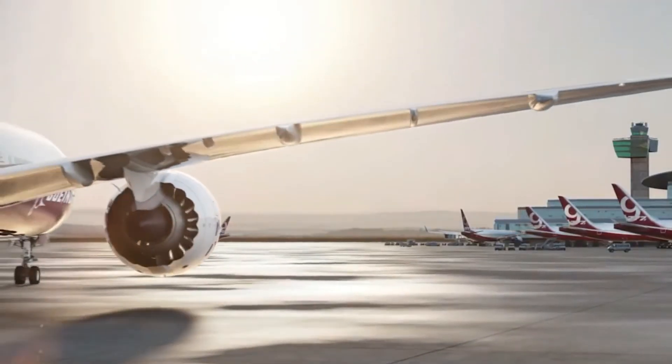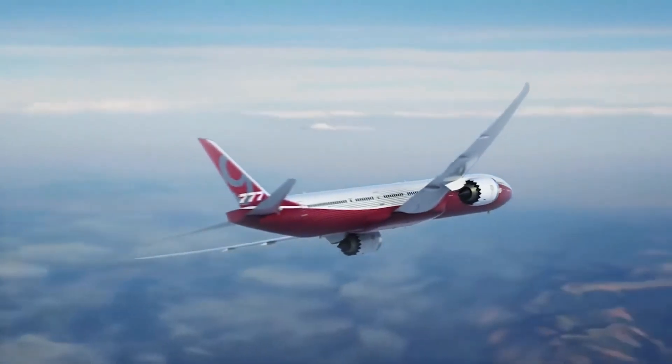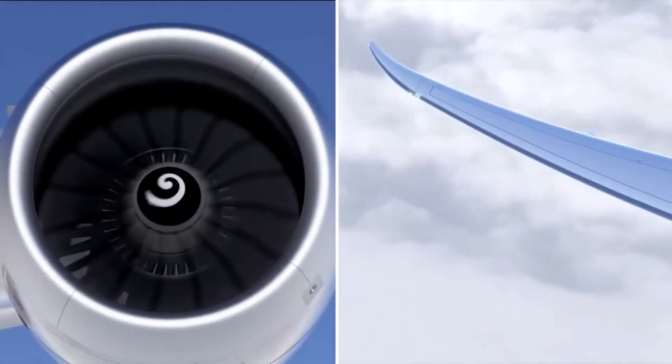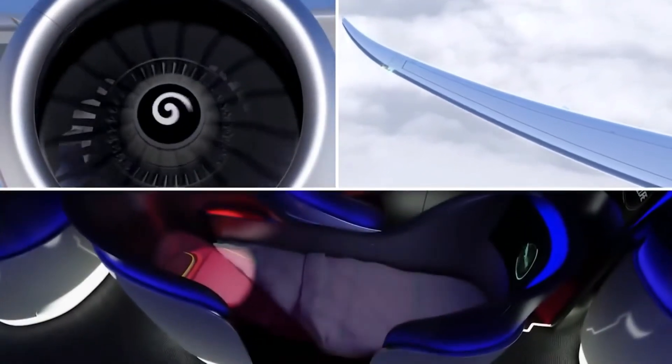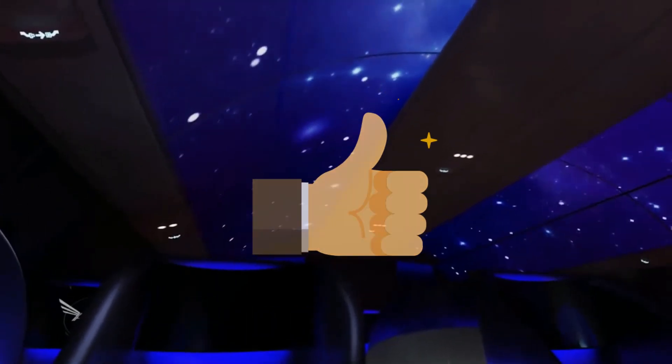Would you like to fly on these aircraft? Let me know down in the comments below. If you enjoyed this short video, make sure to check out my channel — I have many videos like this one. We are so close to reaching 300 subscribers, so make sure to help me get there. If you liked this video, make sure to hit that like button. That's it for this video — I'll catch you in the next.